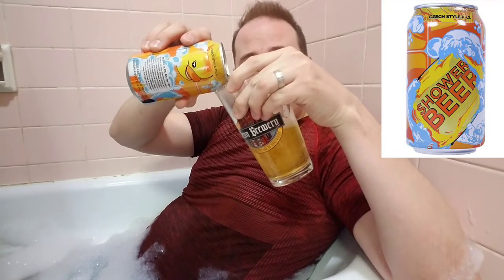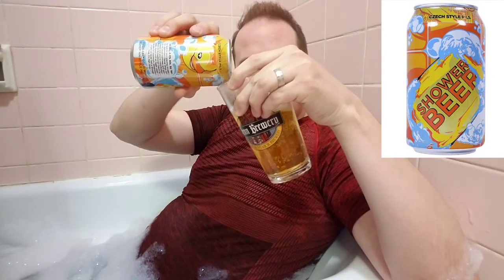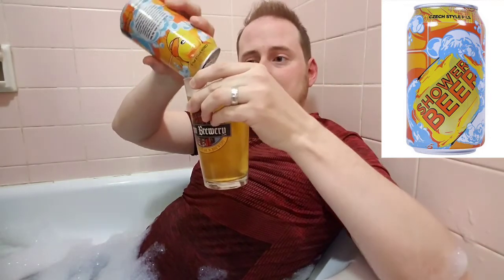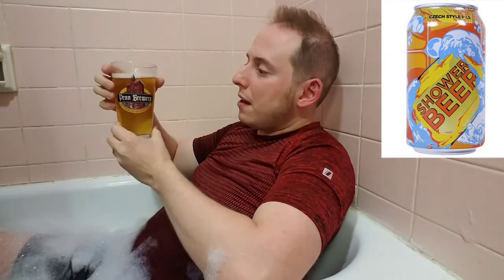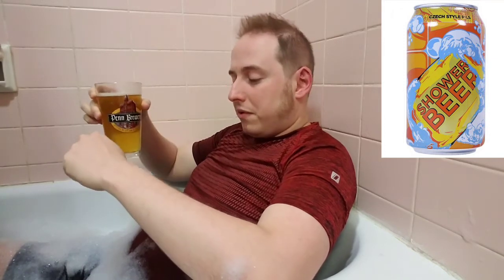That is incredibly golden. This only comes in cans, so there you go. It is really clear — that's a beautiful aroma. I seem to be losing water here as well.